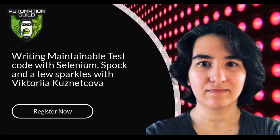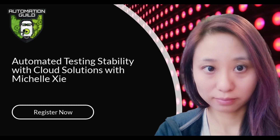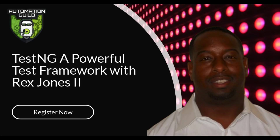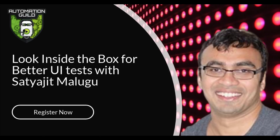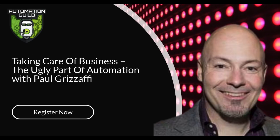We have Ask Us Anything Roundtables with experts like Tariq King. How to Write Maintainable Test Code with Selenium using Spock and a few other tools. Automated Test Stability with Cloud Solutions. TestNG: A Powerful Test Framework with Rex Jones. PyTest: The Awesome Parts with Josh Grant. A Look Inside the Box for Better UI Test. Taking Care of Business: The Ugly Parts of Automation with Paul Grisafi. And much, much more.